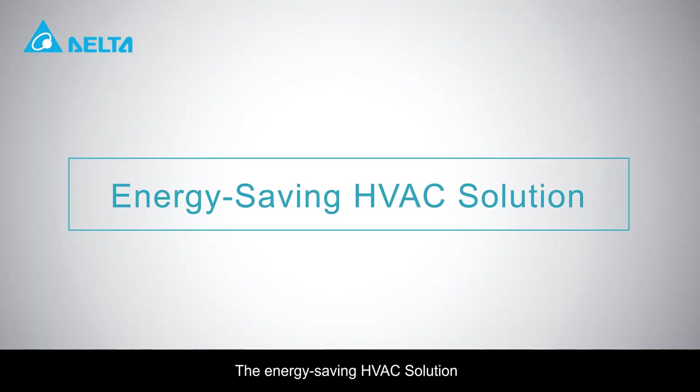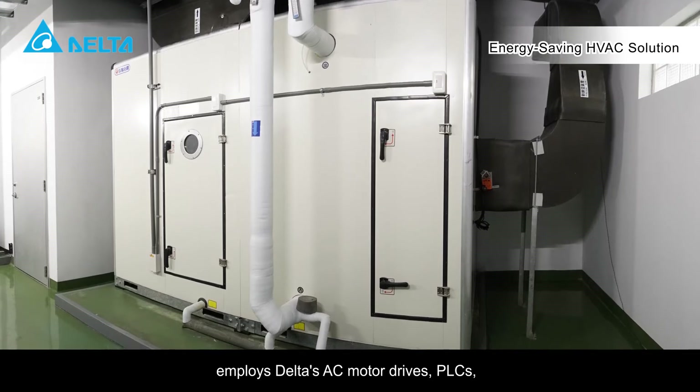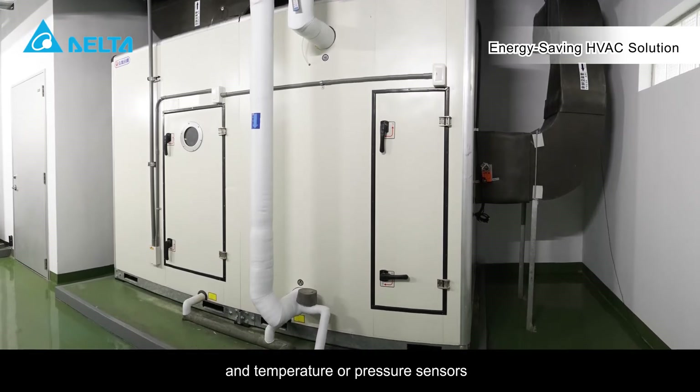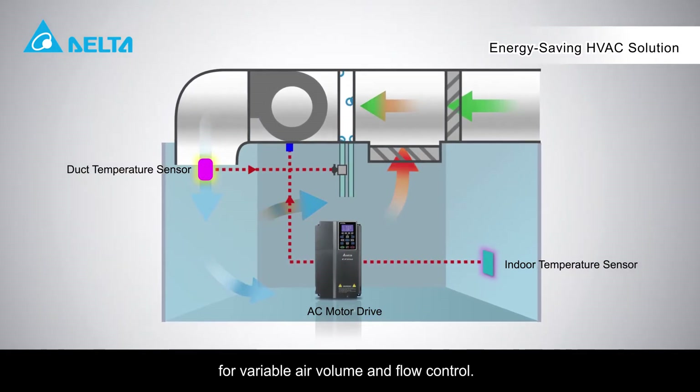The energy saving HVAC solution employs Delta's AC motor drives, PLCs, and temperature or pressure sensors for variable air volume and flow control.